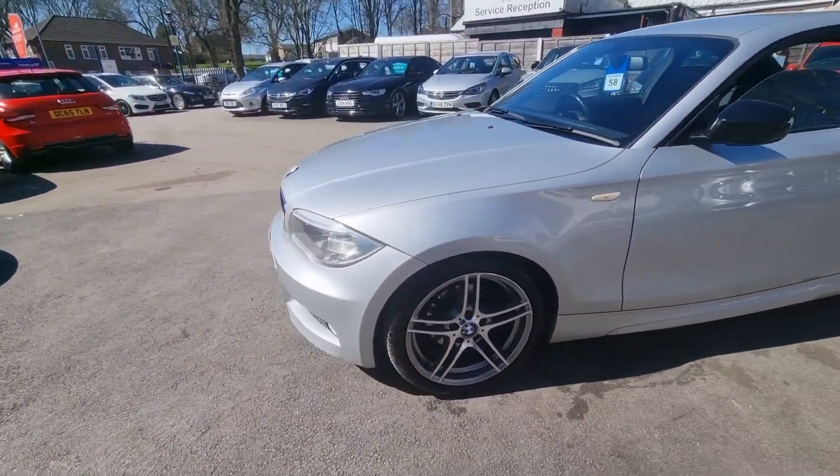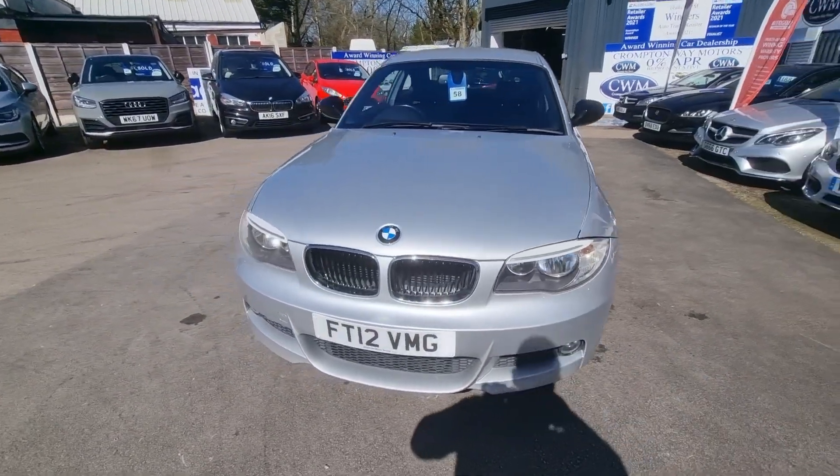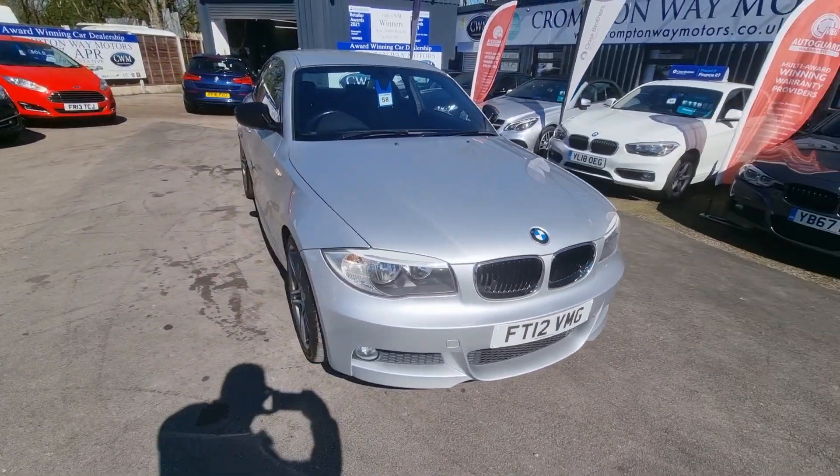for part exchange appraisal or for finance figures, just give us a call on 01204 393 181. Thank you.